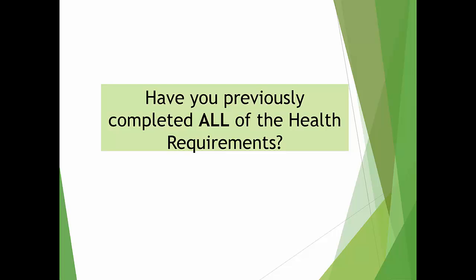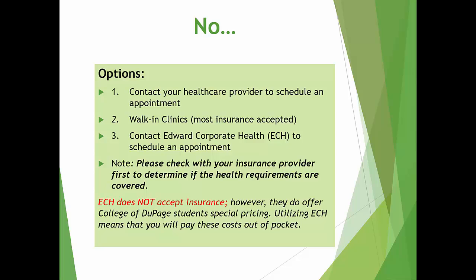Have you previously completed all of your health requirements? If not, now is the time to contact your health care provider to schedule an appointment. You may also complete your health requirements at any walk-in clinic, such as Walgreens or CVS, or you may contact Edward Hospital's Corporate Health Department and schedule an appointment.